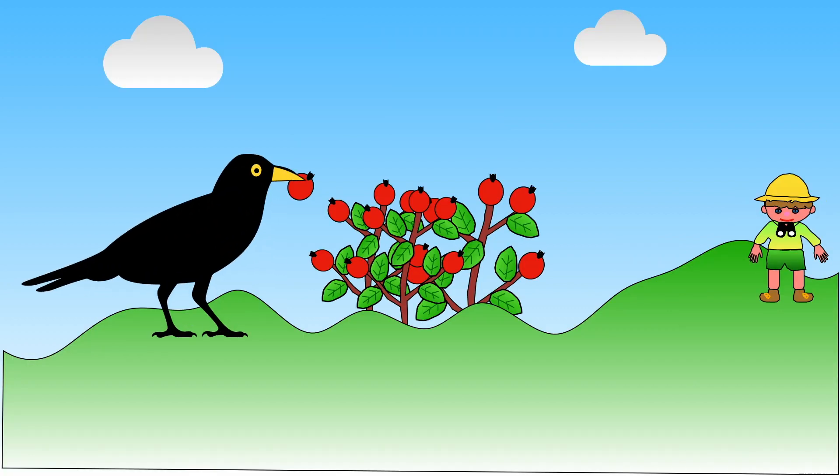Sometimes birds help more plants to grow. Sometimes they take berries from bushes and drop them. Inside the berry is a little seed which, given the right conditions, might grow into another plant.